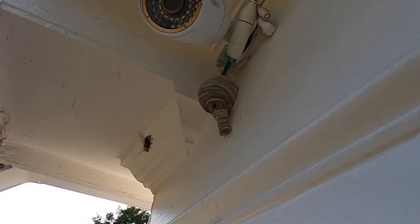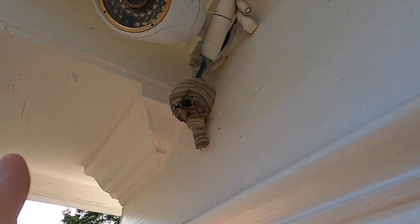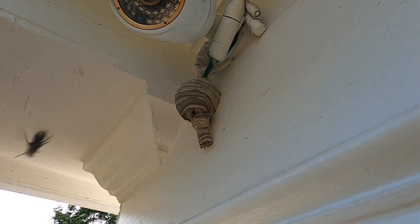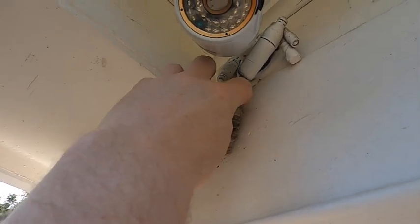So I think what we're going to do is attempt a little hand swat. See her head twitch? She's hyper aware. This is how people get stung, by the way. Yeah, that's not going to work.